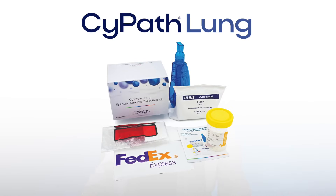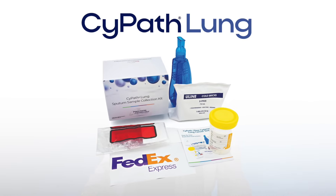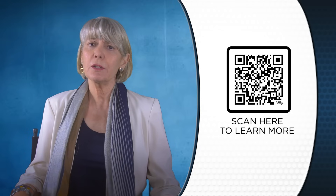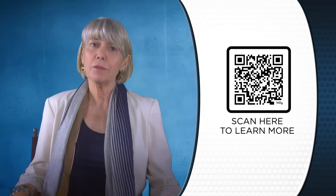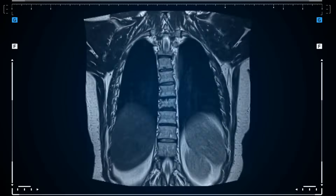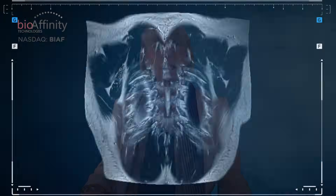Bioaffinity Technologies is a biotech company that has developed and is commercializing a test for the early detection of lung cancer. It's a non-invasive test for people, primarily those who are smokers or former smokers, who are at a higher risk for lung cancer. There's an estimated 18 million people in this country who are at high risk for lung cancer. They often get a low-dose CT screening or other imaging that shows a nodule, and that's really where CypethLung comes in — to determine whether that lung lesion is cancerous or benign.